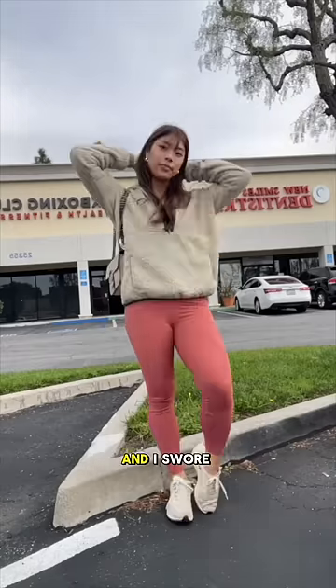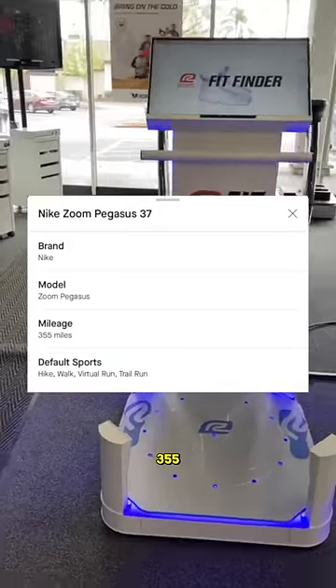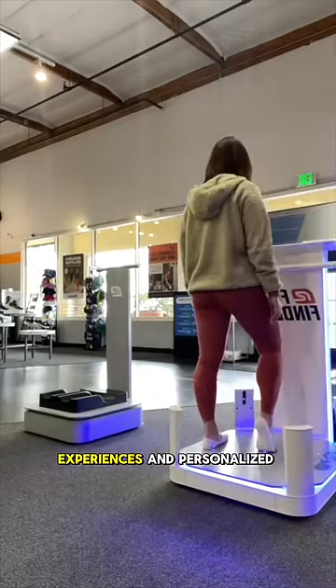I only started running about three years ago, and I swore I would never buy another running shoe until I ran 300 miles in this one. I checked my Strava recently and we hit 355. I got recommended to go to Road Runner to get my feet analyzed, and I'm just a girl who loves complimentary experiences and personalized results.